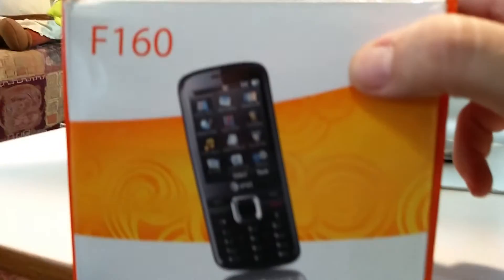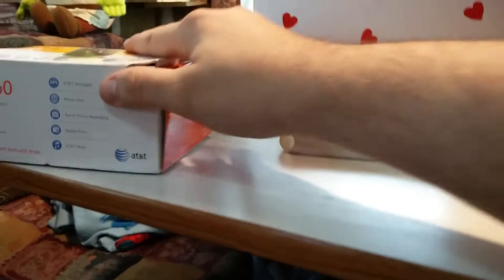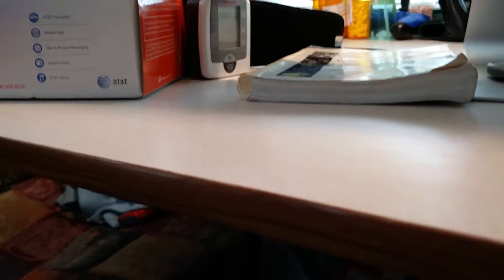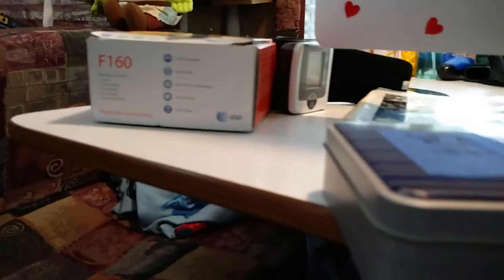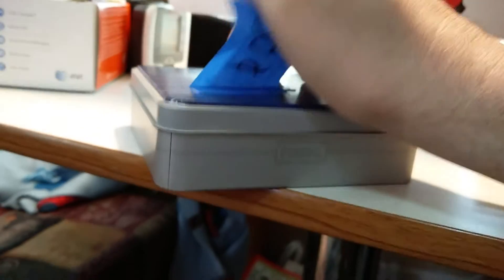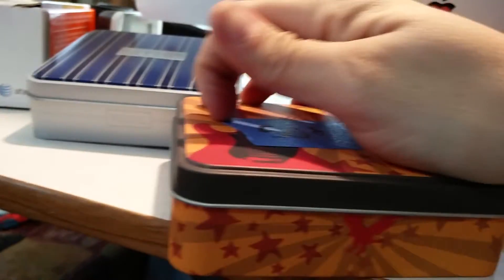An F-160 Nokia phone — just an old phone, probably get a few dollars for it. A Fossil case that I paid 50 cents for, that I hadn't even taken the sticker off yet. Somebody's going to want to buy a case to keep their watch in or for anything else. It's gray and blue and black. This one is super cool because it's got the guitar on it.